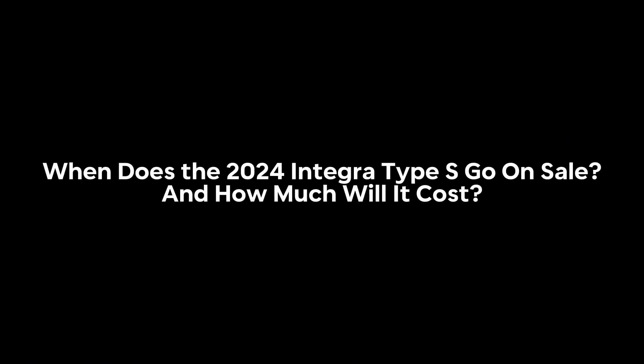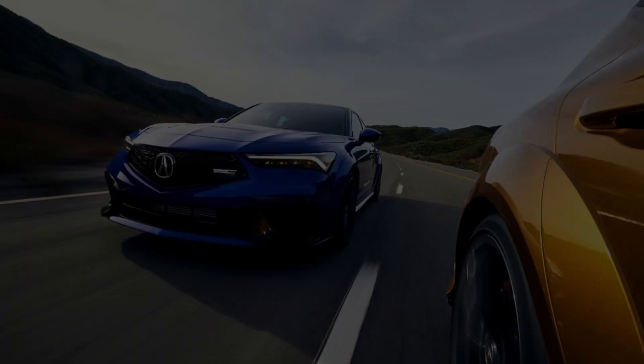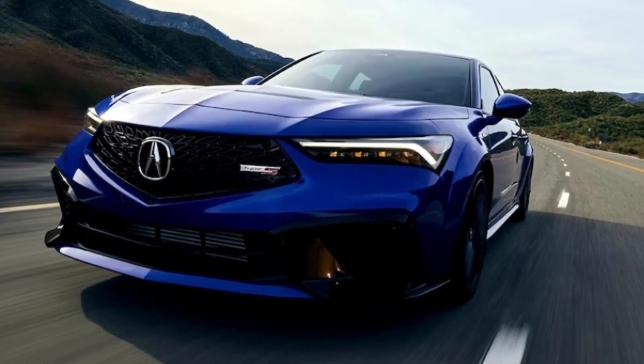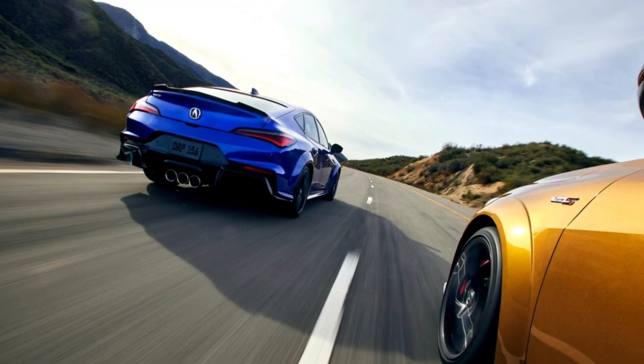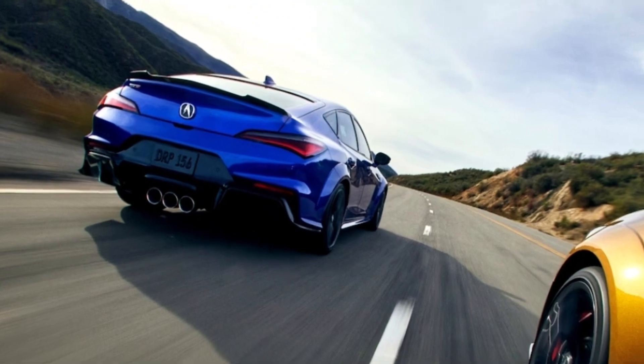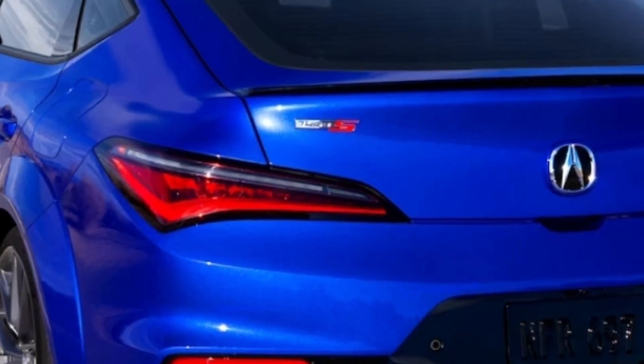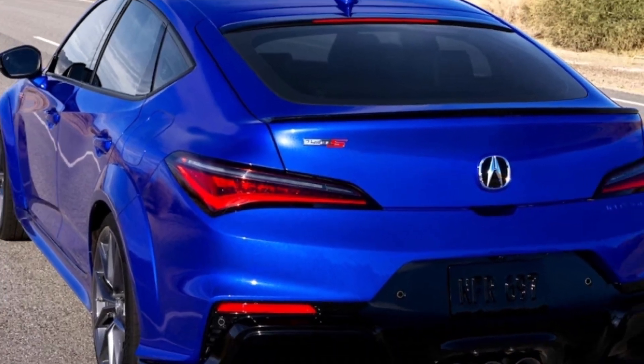When does the 2024 Integra Type S go on sale, and how much will it cost? Acura says the Integra Type S goes on sale in June 2023. Look for the starting price to approach, if not exceed, $40,000, while standard non-Type S models should begin around $34,000.